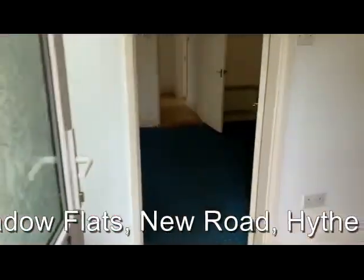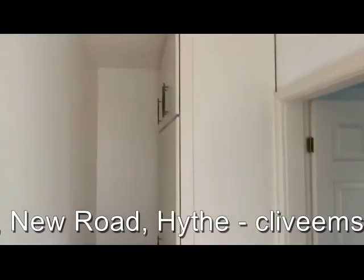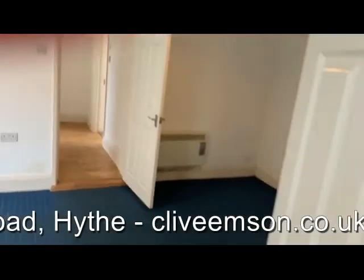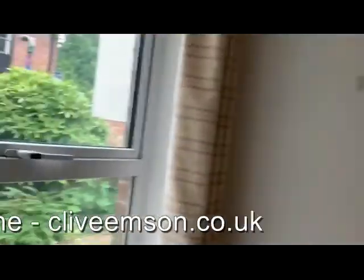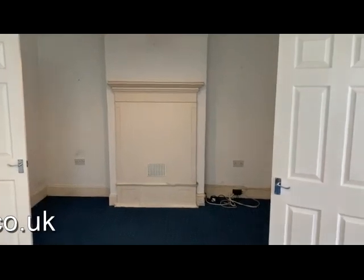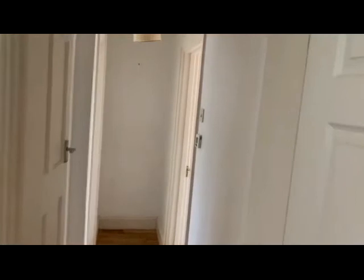So inside the property: entrance hall, storage cupboards. Moving through we've got the living room, dual aspect back out towards the front and to the side of the building, and inner hall.